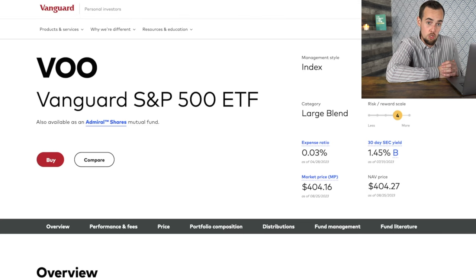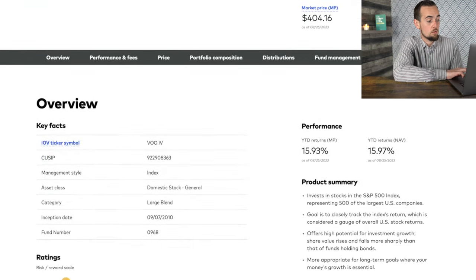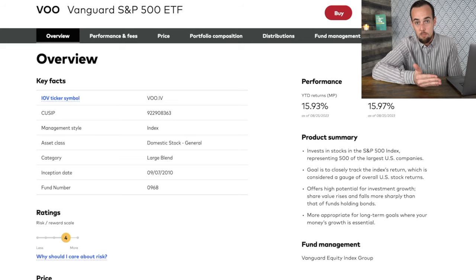A lot of brokerages today offer fractional shares. The share price of VOO is around $404, but if you're using a brokerage that offers fractional investing, you can invest as little as one single dollar. Looking under the hood, the year-to-date returns on this ETF are 15.93% — so just investing in a diversified manner would have given you that near 16% return. If you're a stock picker or investing in crypto, you have to ask yourself: have I had above a 16% return this year so far? If not, you're not beating the market and you're wasting your time with an active strategy.